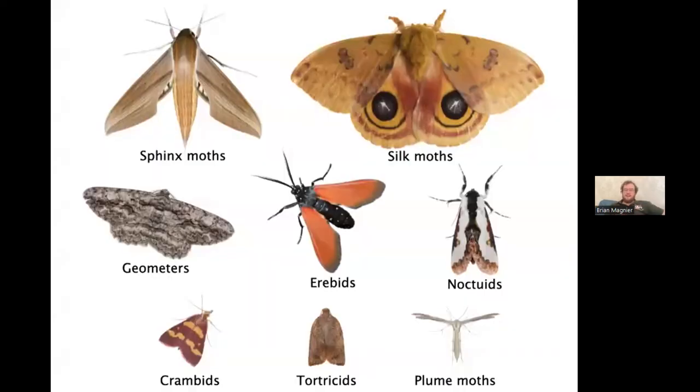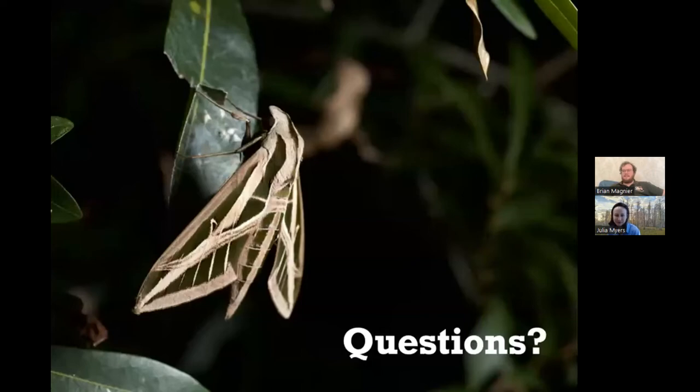That was definitely not an exhaustive list of Florida moth families, but if you get familiar with these eight groups, you'll be able to sort through most of the moths you come across, especially any of decent size. If you see a big interesting moth out there, I'd bet good money it's in one of the top five families I covered. That was a lot of information — I moved a bit quickly, but I'm happy to go back to any slides or answer questions.